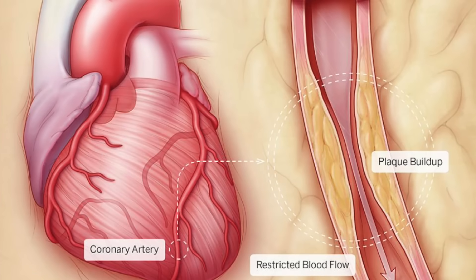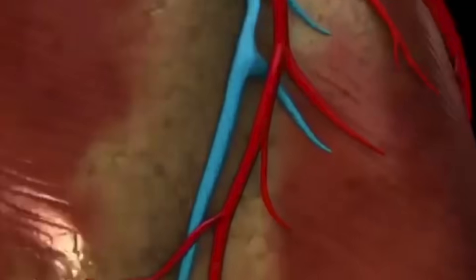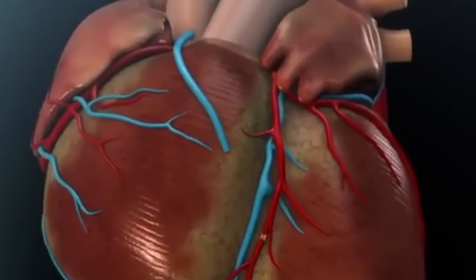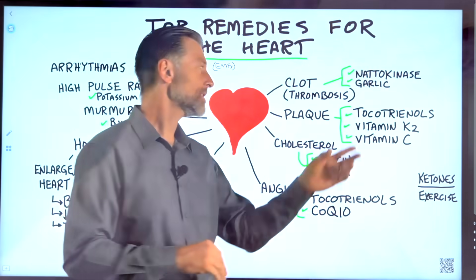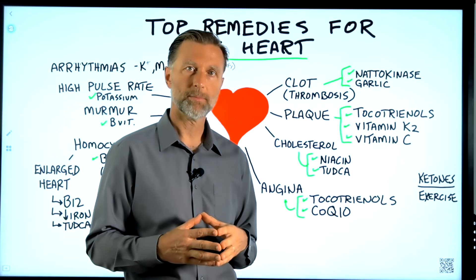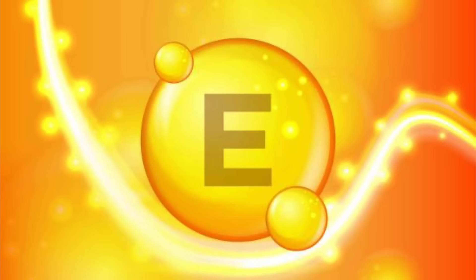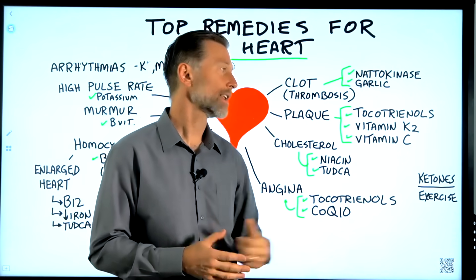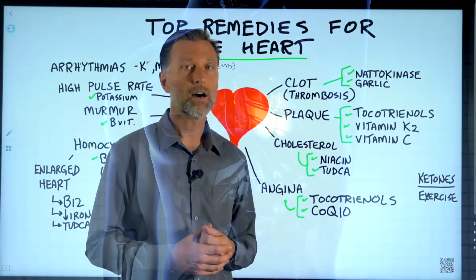Next is plaquing. With a plaque, the first thing you have is some type of damage to the vessel of the heart, usually from too much oxidation or inflammation. Then there's a chain reaction where the body forms a band-aid out of cholesterol, protein, and calcium. The best thing to do is address what would have prevented the problem in the first place — a powerful antioxidant called tocotrienols. This is a type of vitamin E that I like better than tocopherol because tocotrienols work about 50 times stronger.